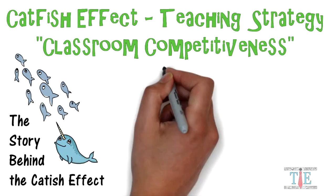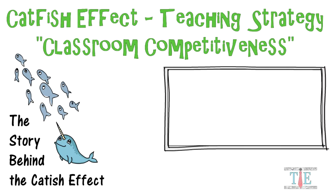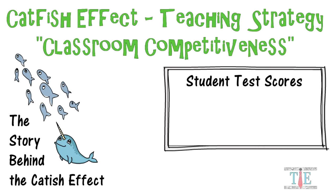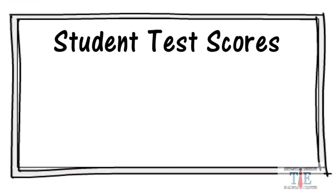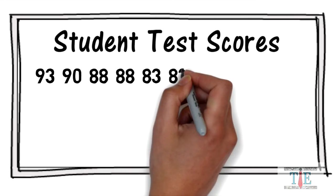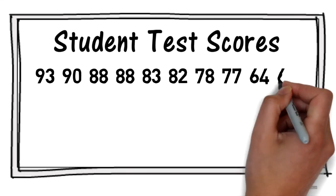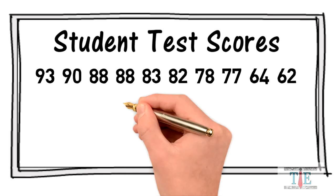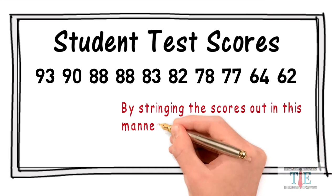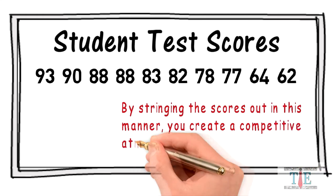Let's extend this to a classroom setting. One way to increase competitiveness among students is to post their test scores on the whiteboard. String the scores in order from the highest to the lowest. By arranging the scores in this manner, you can create a competitive atmosphere for all your students.